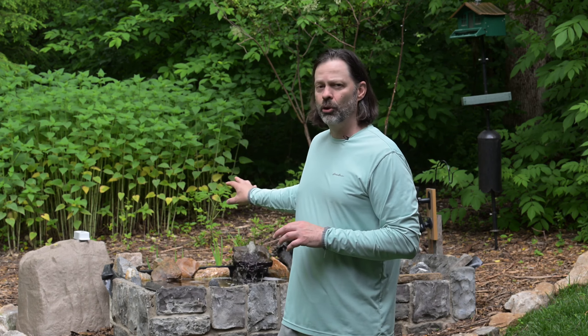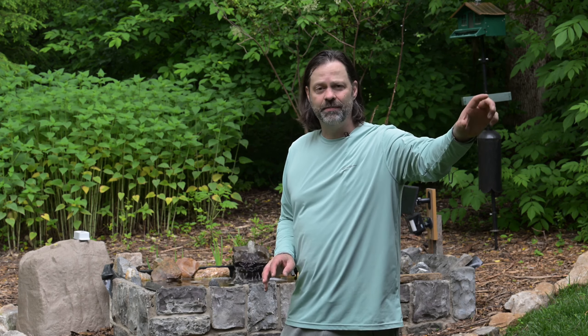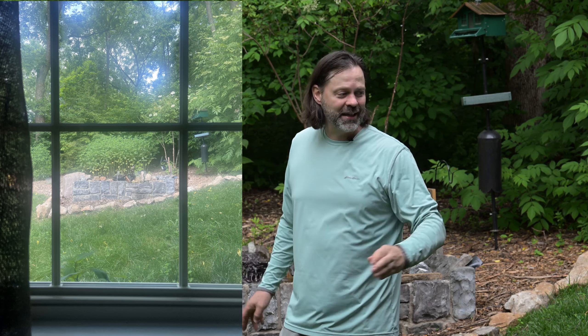I'm going to walk you through my build today, with links and pictures to help guide you. Let's talk about how I decided where to put this, because that's a big factor. I wanted something close enough for me to photograph, so I put it about 15 to 20 feet away from a basement window. I can actually sit in my basement, drink coffee, and photograph birds in the morning as they come in to bathe.